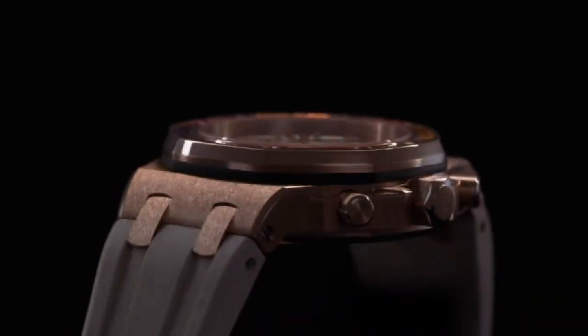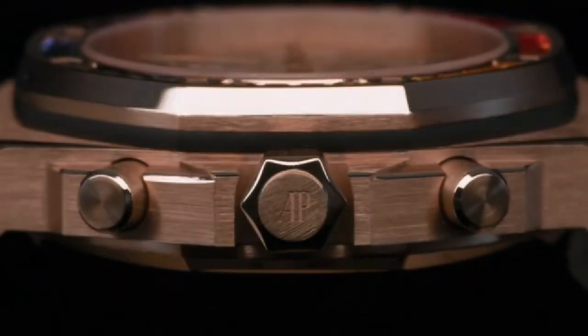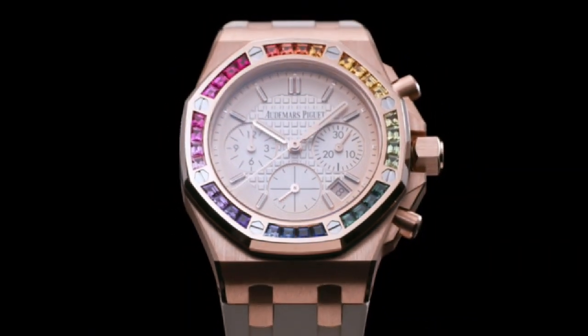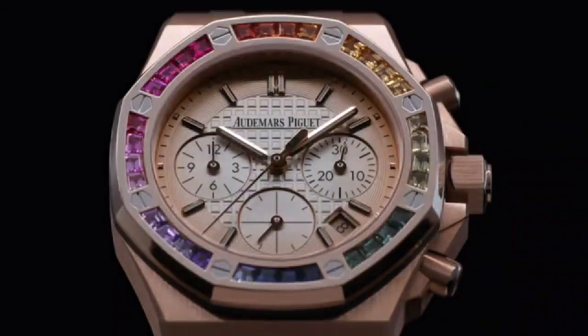Bezel frequency is 3Hz, 21,600 VPH. Total diameter is 26.2mm, number of parts is 304, mechanism is self-winding chronograph.